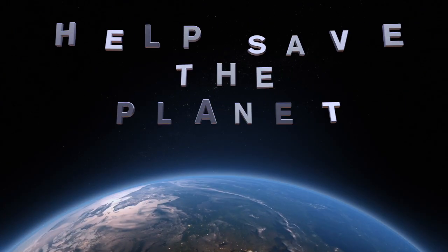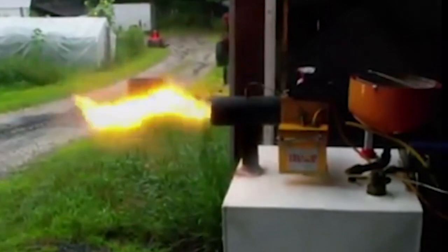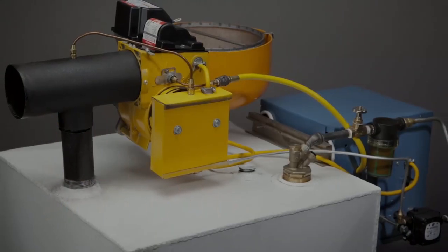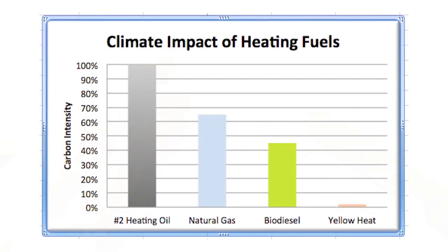By choosing the Yellow Heat, you are making the choice to save the environment and your paycheck. It is safer, cleaner, and cheaper than burning heating oil. And it's so efficient that it can be run on less than one kilowatt hour of electricity a day.